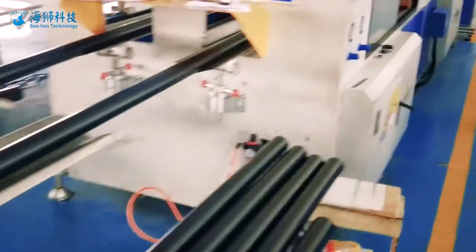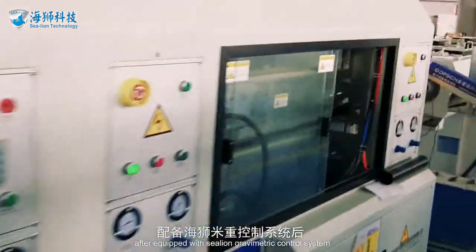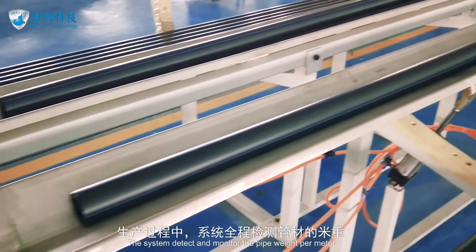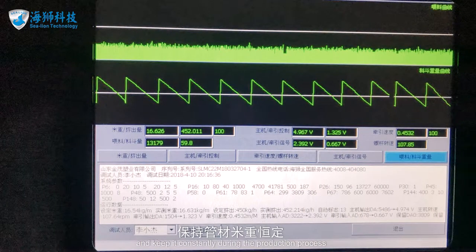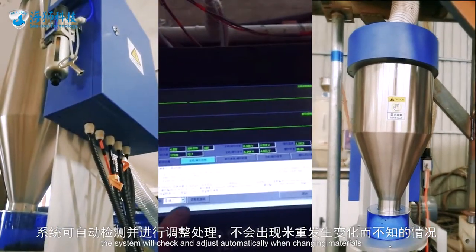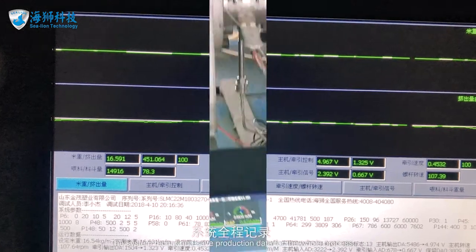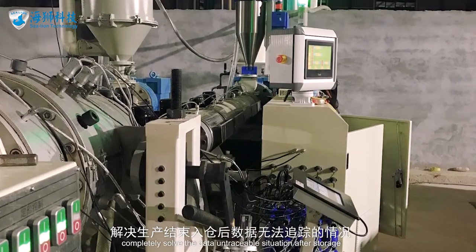Compared to the traditional production process, after equipping a SeaLion gravimetric control system, pipe production is controllable and stable immediately upon start-up. The system detects and monitors pipe weight per meter and keeps it constant during production. No matter how materials change, the system will check and adjust automatically. The system records and saves production data for the whole process, making it fully traceable and completely solving the data-untraceable situation after storage.